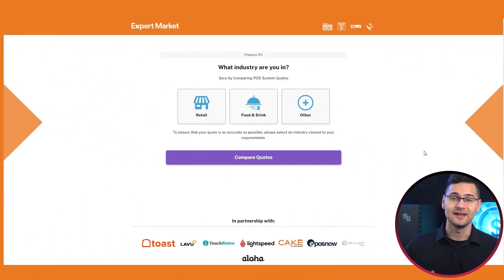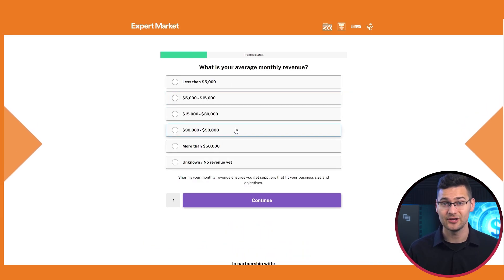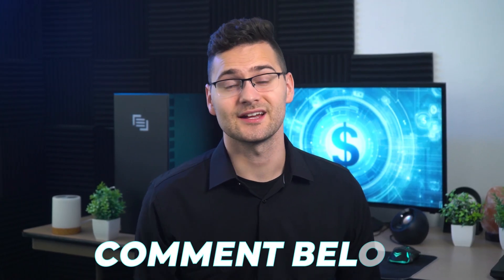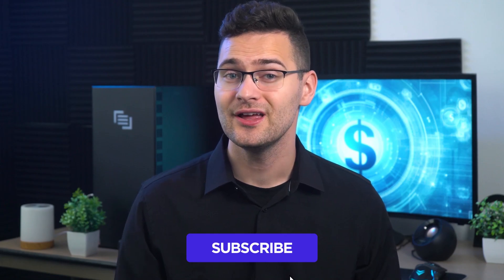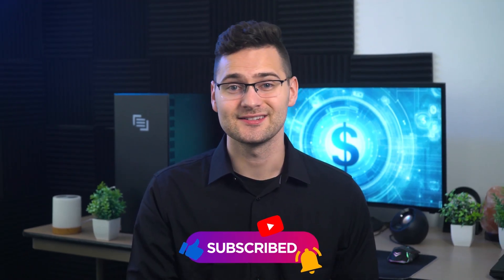If you're still unsure, be sure to check out that cool little quiz in the description box below. Simply answer a few questions about your POS needs, and our tool will guide you to the ideal POS system for your restaurant. If you have any questions or thoughts, feel free to leave them in the comments section below — your feedback is always valuable. If you found this breakdown helpful, don't forget to give it a thumbs up, subscribe to our channel, and hit the bell icon to stay updated with our latest content. Thanks for tuning in, and we'll see you in the next one.